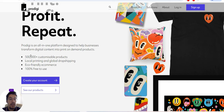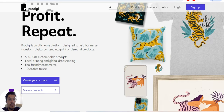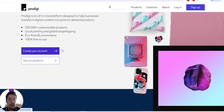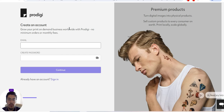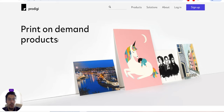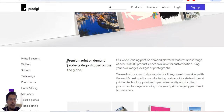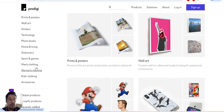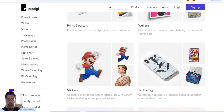They have 500,000+ customizable products, local printing and global dropshipping, eco-friendly e-commerce, and it's 100% free to use. You can create your account. You can see their print-on-demand products: canvas, wall art, stickers, technology, photo books, women's clothing, men's clothing, and so on. Here are some of the details you need to know about them.